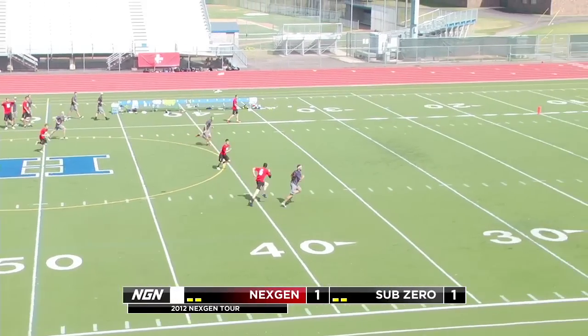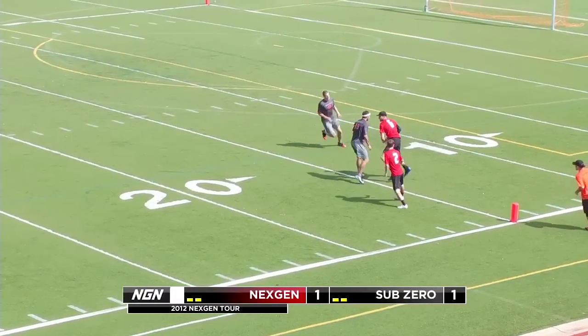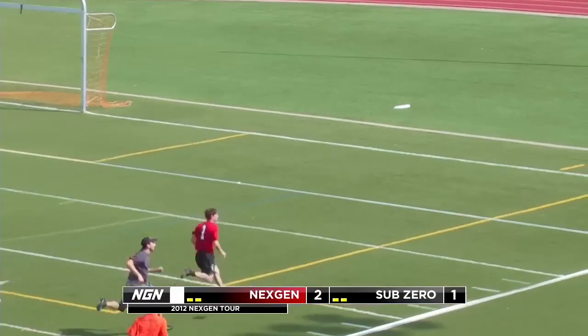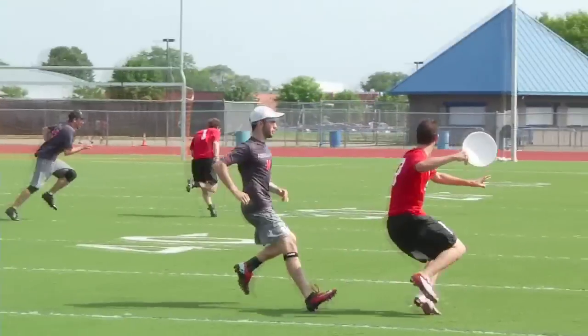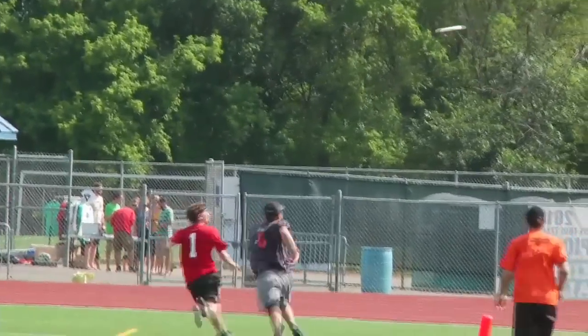Early in the game, Sub-Zero looking for their first break. And welcome back to the field, Matt Rader getting the D over Shane Hohenstein. Jacob Jannen with full extension but can't keep it in. That would have been NextGen's first break of the game — athletic play, but he just can't pull it in.